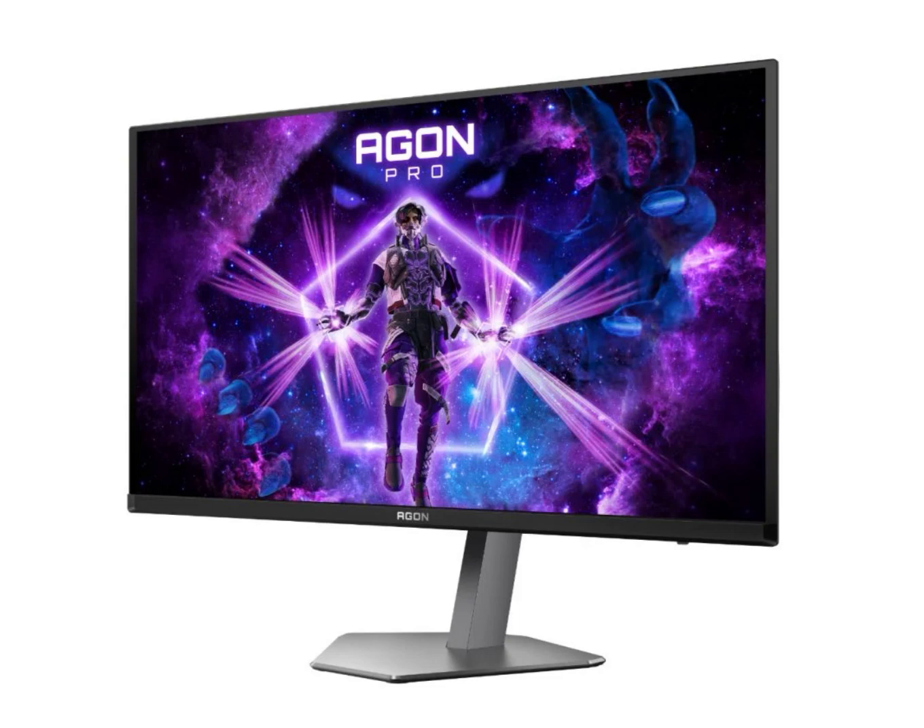AOC has expanded its Aragon Pro lineup with the launch of a new gaming monitor. This new model boasts a 26.5-inch Samsung panel, a significant upgrade from its predecessor's LG display which launched in March this year.